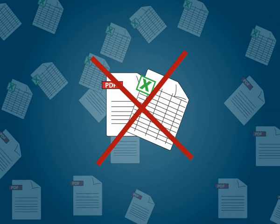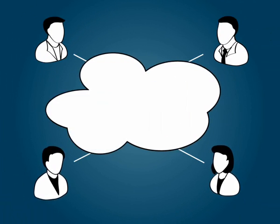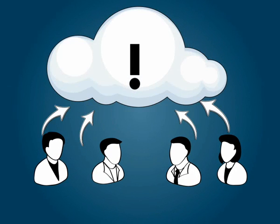No more emailing of spreadsheets, PDFs or having multiple versions of reports floating around. With Zoho Reports, you can now share your reports with your team to enable easy collaboration and faster decision-making.